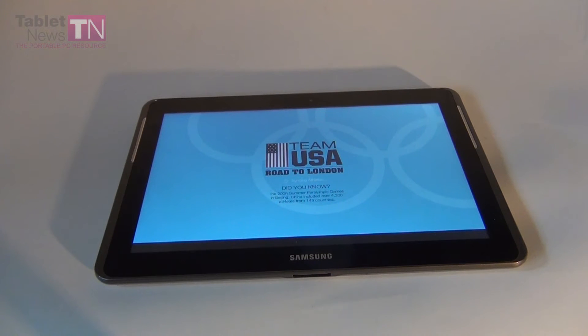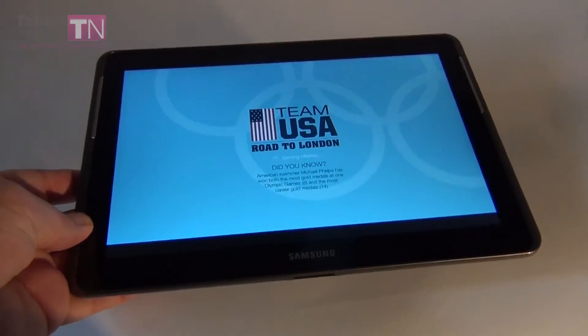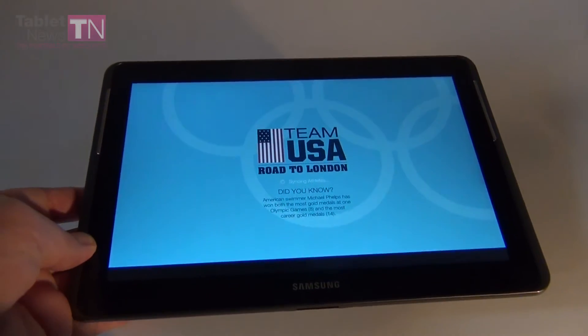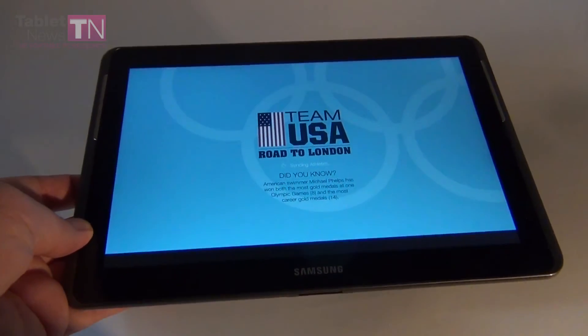Hi guys, this is TabletNews.com. If you remember on the ASUS platform we showed you two apps for the EURO 2012 sporting competition. Now we're going to show you two apps for the Summer Olympics in London this year.